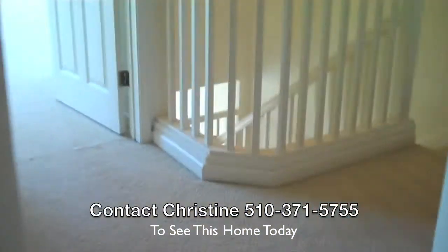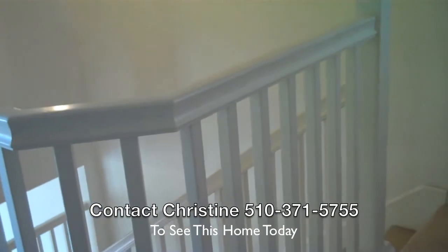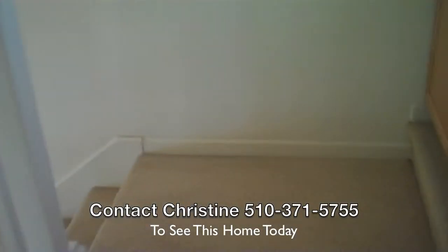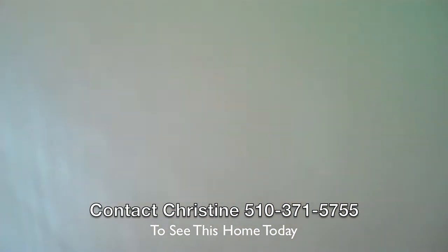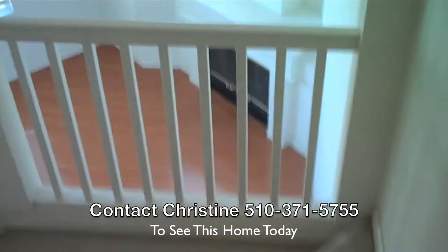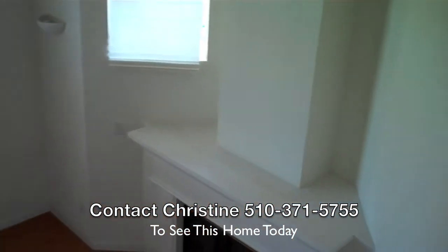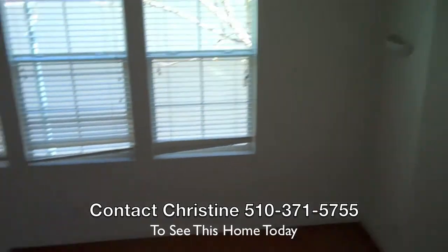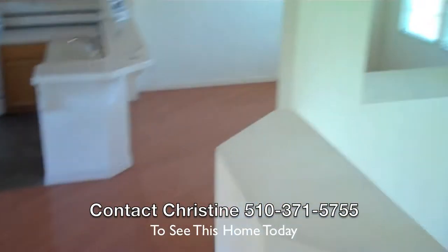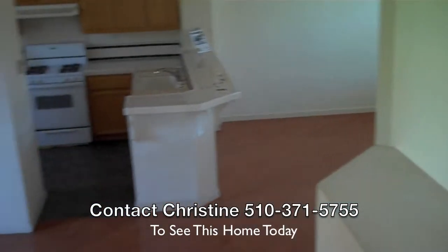I think this is a well-priced home, asking $572,000. If you'd like some further information on this lovely home in Liberty Commons, give me a call. Christine, Properties Plus Real Estate, 510-371-5755.